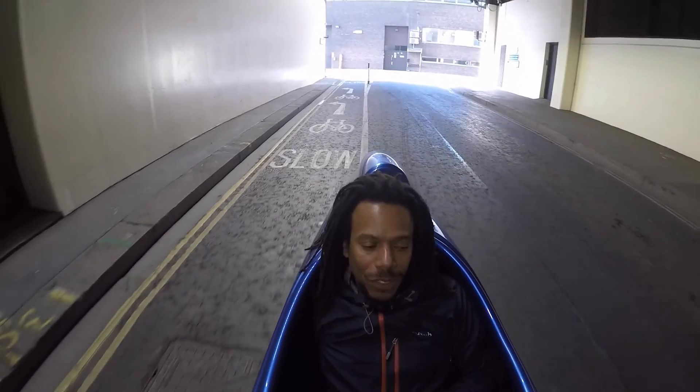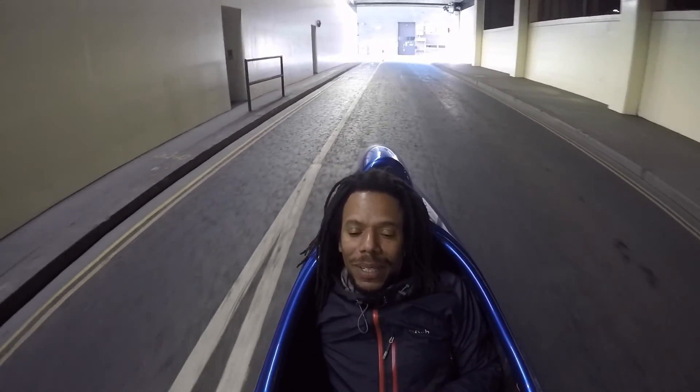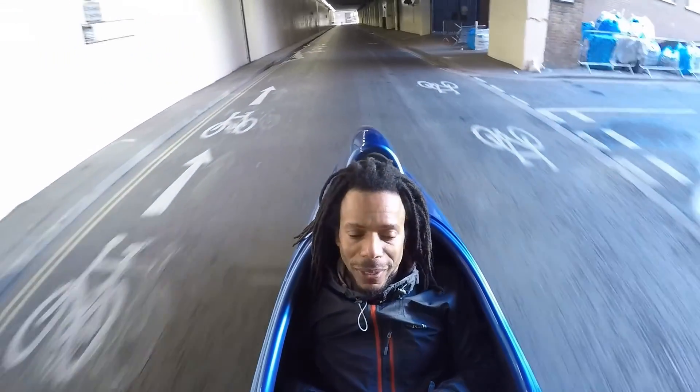Today we're doing the three most beautiful bridges in London. I have to admit, I have a secret obsession with bridges, so I'm interested in the history and everything. So we're going to check them out and show you what they look like.